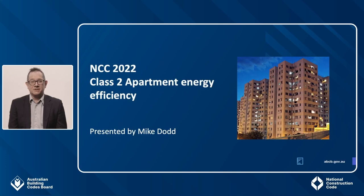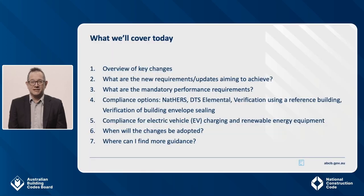Today, I will provide a summary of the recently released Energy Efficiency Provisions included in the 2022 update of the NCC, focusing on apartment buildings. I'll start with an overview of the changes and their intent. I'll cover the mandatory performance requirements and then look in detail at the different compliance options available. I will also run through the new requirements for electric vehicles and renewable energy equipment that affect apartment buildings. I will conclude by providing information on when the changes will be adopted and where further guidance can be found.